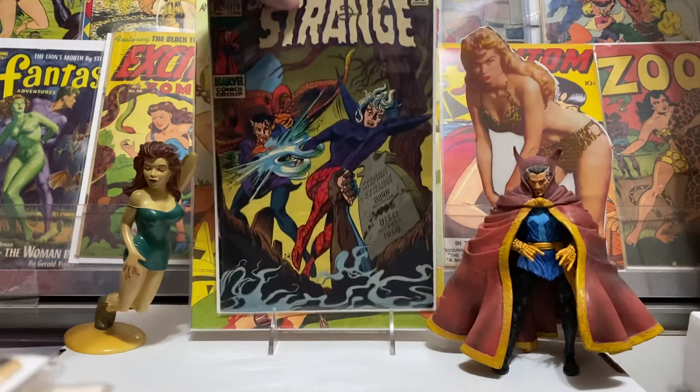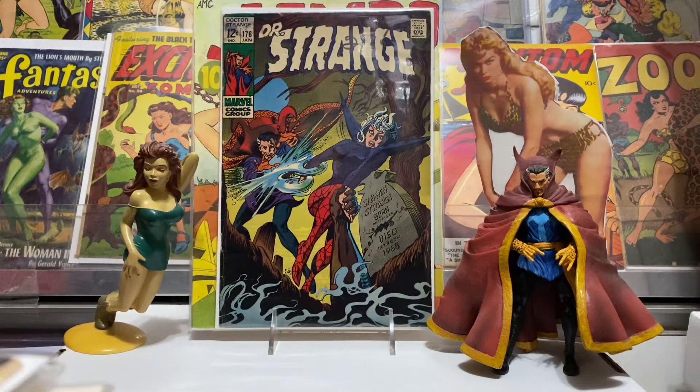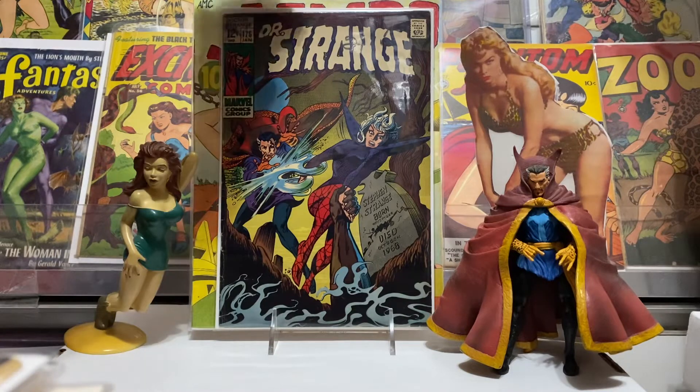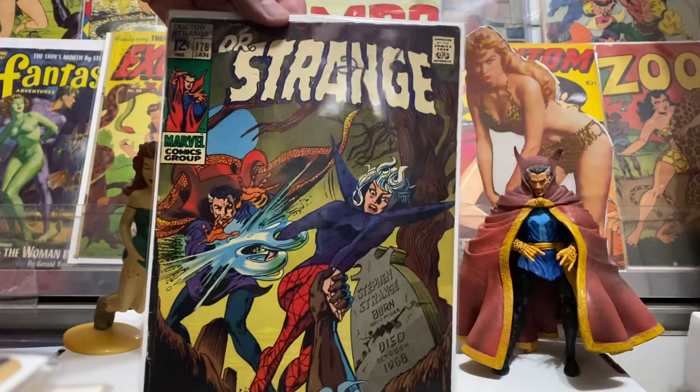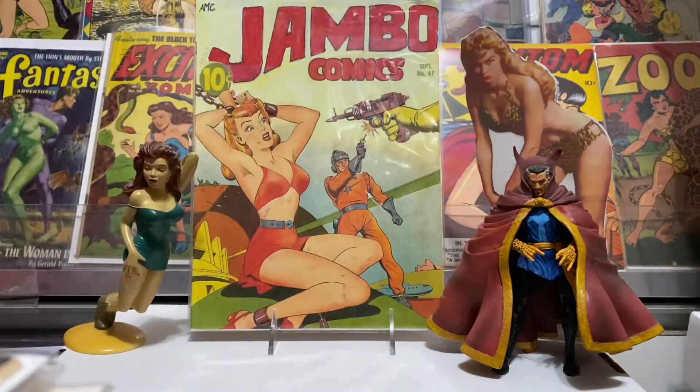I also got Doctor Strange number 176, with Cleo on the cover. This one had a little scribbling with a marker or something somebody did, but other than that it was in pretty good shape. It'll do until I find a better copy — still pretty nice and good to have. I'll mark it off the list and just keep my eyes out. When I find a better copy I'll replace it, but nonetheless it's a cool, fun comic book — Doctor Strange number 176.